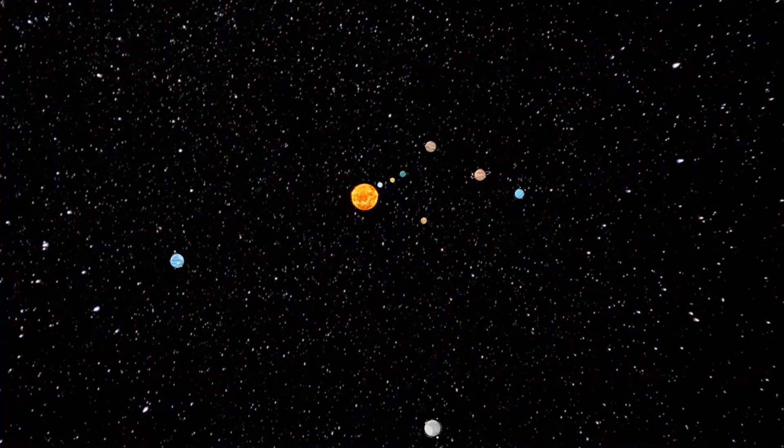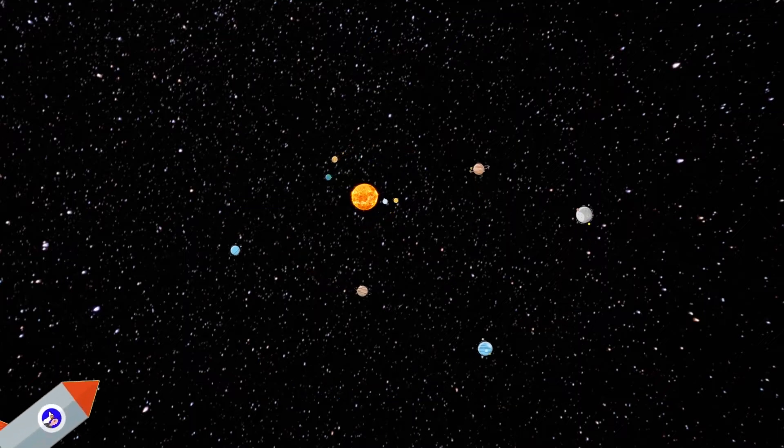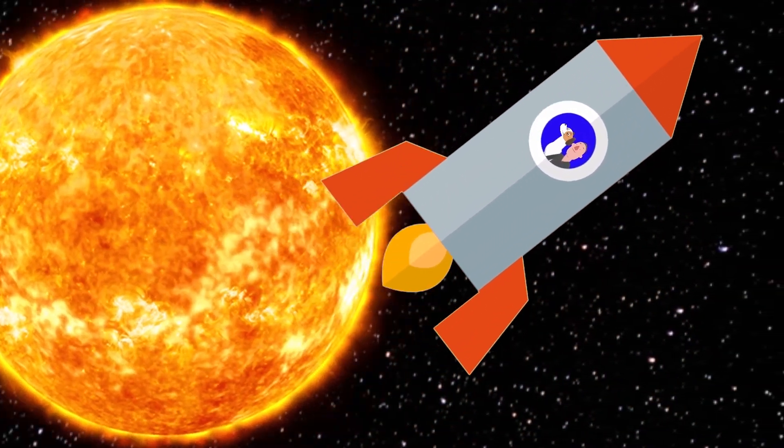First of all, we have our life-giving star, which we call the sun. It is the star in the center of the solar system. It is an almost perfect sphere of hot plasma with internal convective movement that generates a magnetic field through a dynamo process. It is by far the most important source of energy for life on Earth. Its diameter is approximately 1.3 million km, or 109 times that of the Earth, and its mass is approximately 300,000 times that of the Earth.